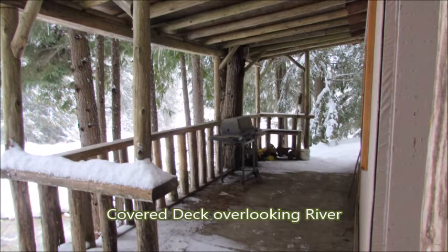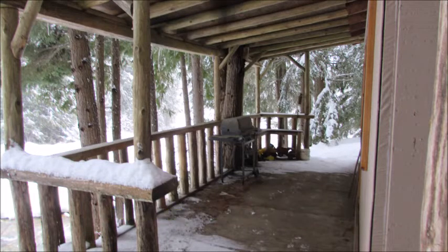Covered deck with the river virtually running almost right under the deck. Incredible views.